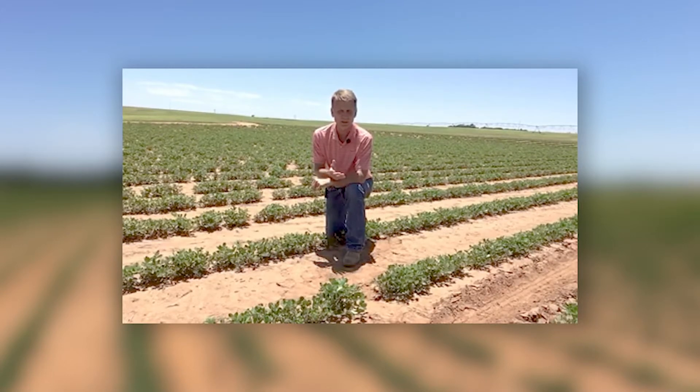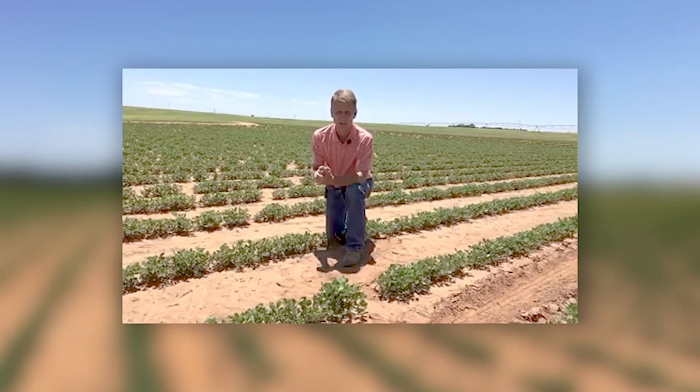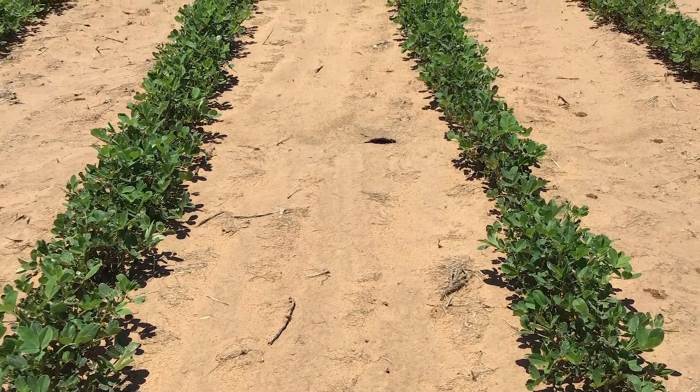Today I wanted to talk to you about Lisento. Lisento is a new fungicide that FMC has brought to market in the peanut market to help control diseases. It's comprised of two different active ingredients: Bixifen, which is an SDHI chemistry group seven, and flutriaphol, which is a group three or triazole chemistry. Flutriaphol is one of the most systemic and longest-lasting fungicides on the market today. When you combine that with the SDHI chemistry, or Bixifen, you have an excellent product providing good protection throughout the whole season.